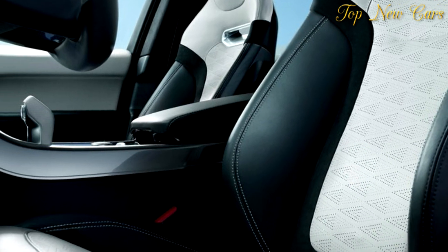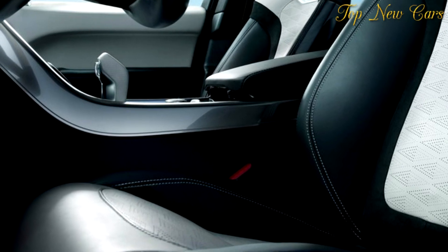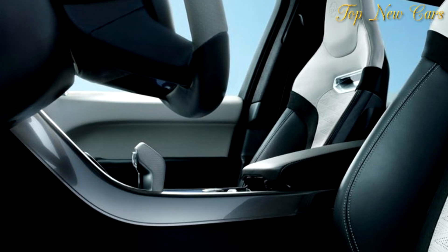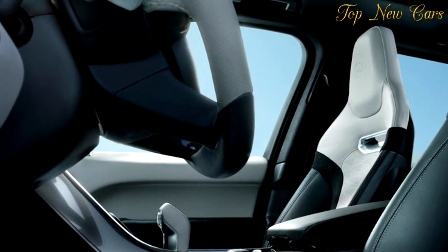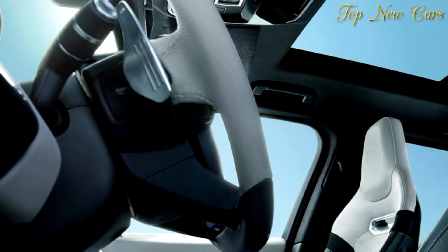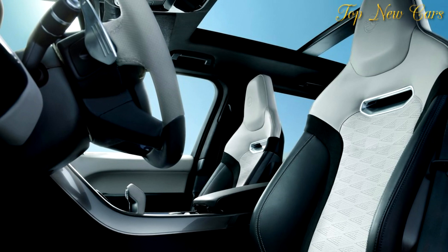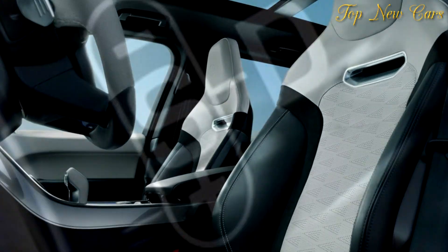Whatever the conditions, the new Range Rover Sport's exceptional performance and capability are undiminished. Furthermore, P400E customers benefit from its reduced fuel consumption and CO2 emissions, and also entry into areas with access restrictions on combustion engine only vehicles.